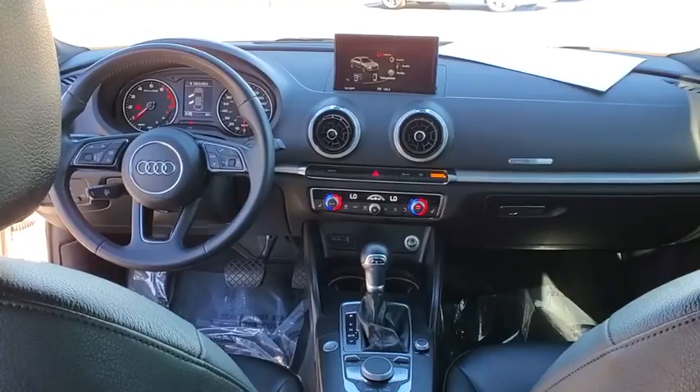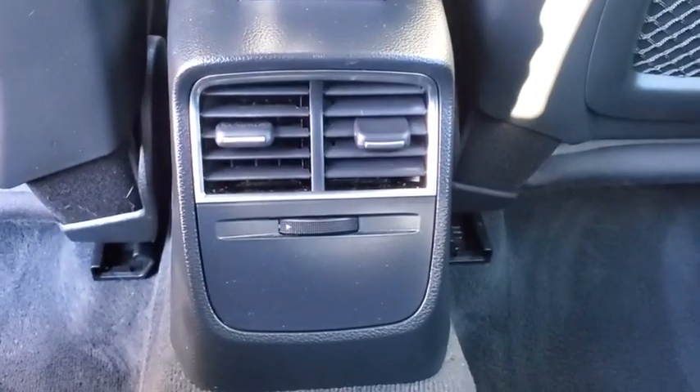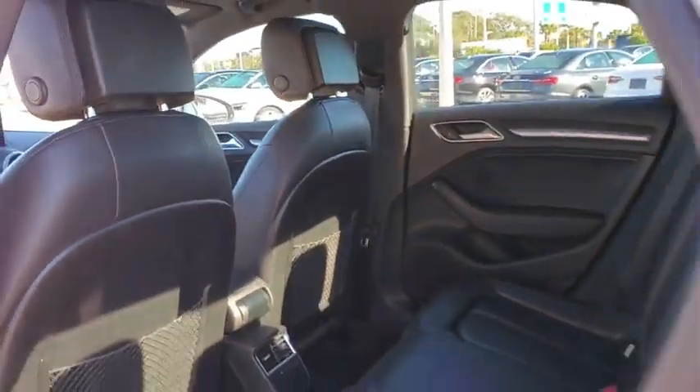Security system, remote keyless entry, panic alarm, power moonroof, brake assist, tachometer, leather seats, front reading lamps.